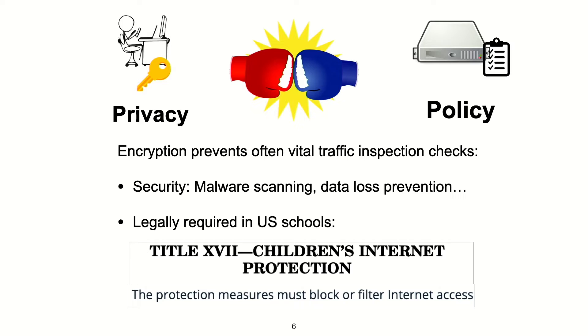Users want to use encryption and encrypted versions of protocols for privacy. But this encryption is directly at odds with traffic inspection checks, some of which could be vital. For example, most companies perform malware scanning and data loss prevention on their traffic. And at schools in the US, it's legally required to perform content filtering.